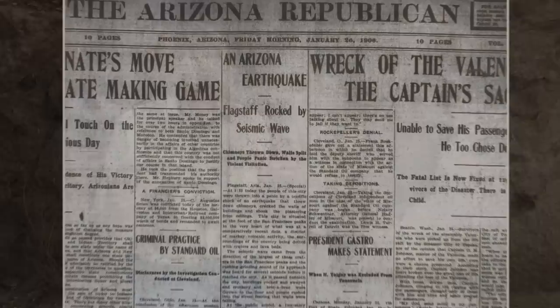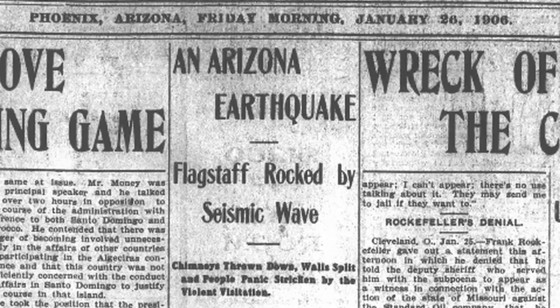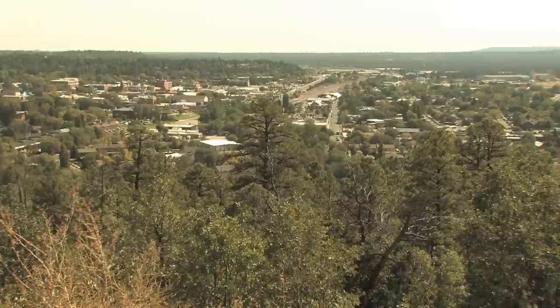The earthquakes we had in the early part of the 1900s — the three which were likely not on this fault — were a 6.2 in 1906, a 6.0 in 1910, and another 6.2 in 1912. So that sort of size of earthquake is certainly normal for this region.